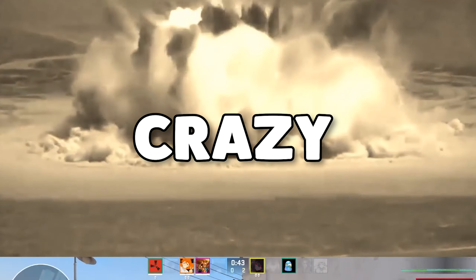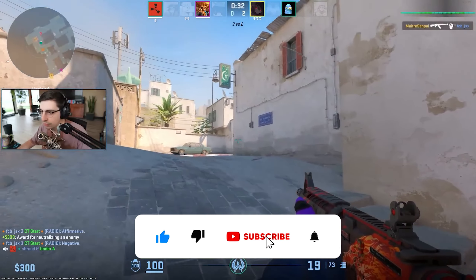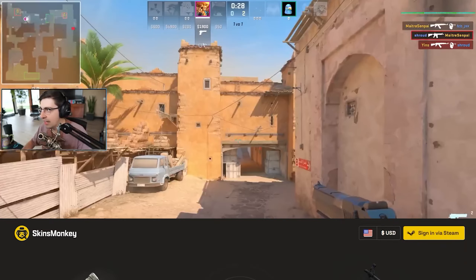Cases are getting opened like crazy. Make sure you watch the whole video if you want to know exactly what this means about CS:GO investing and how you should go about handling cases in CS:GO.